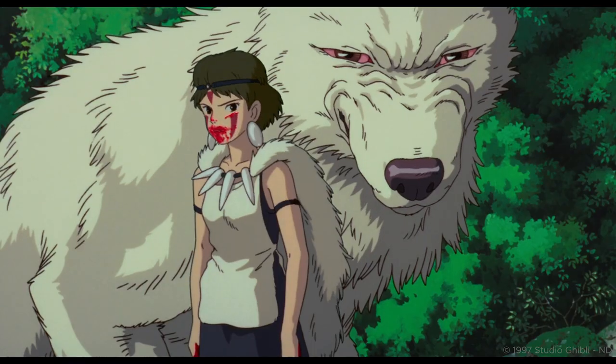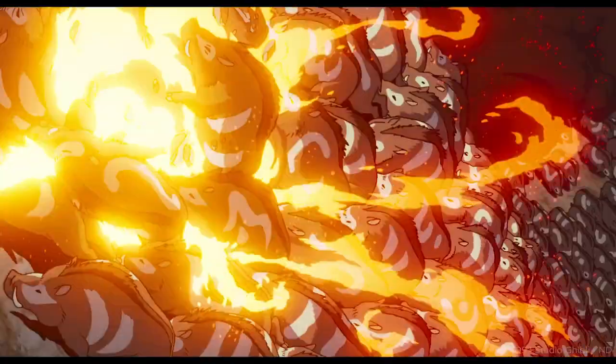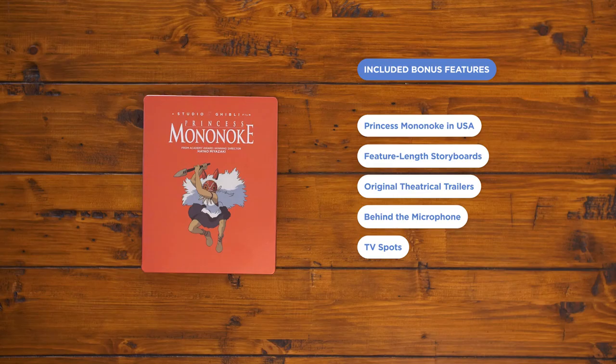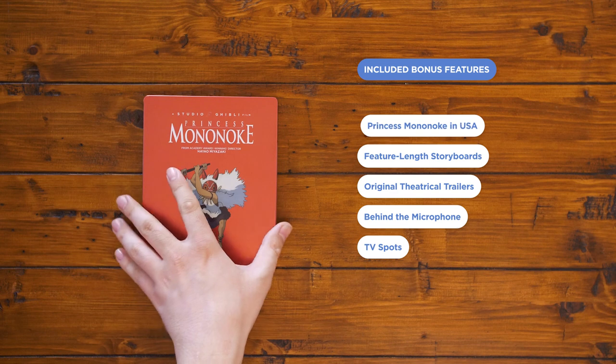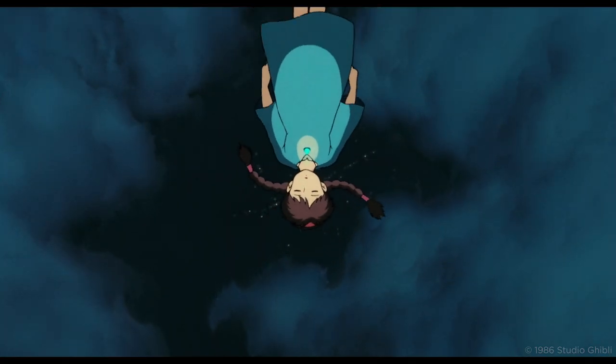Princess Mononoke offers Miyazaki's most ferocious take on one of his trademark themes: the conflict between humanity and nature. Miyazaki and Suzuki again offer their insights on the film in the bonus features, in the form of Q&As done at various film festivals around the United States.